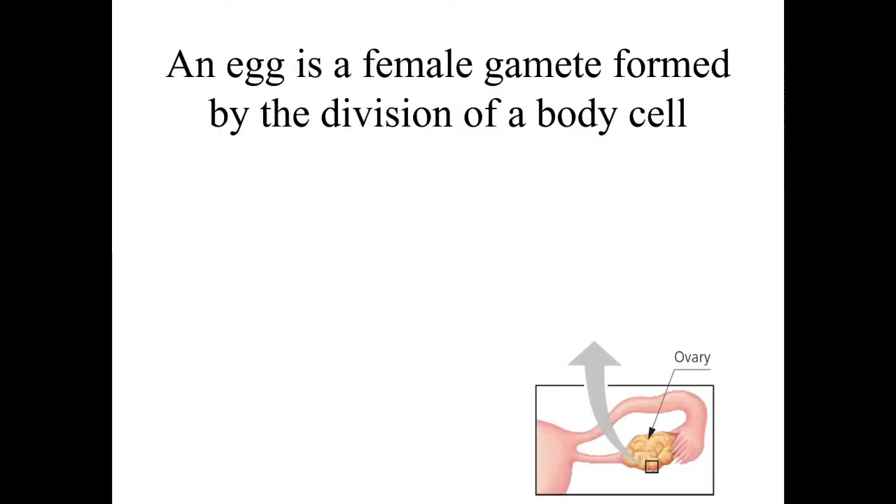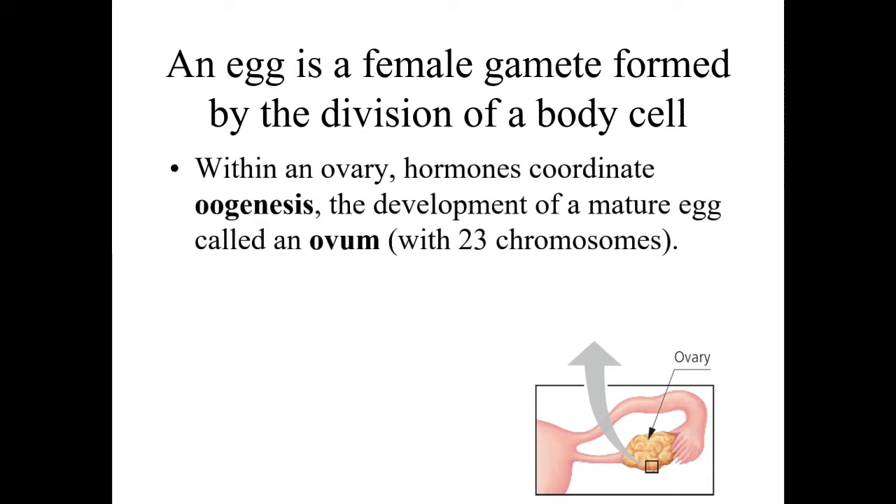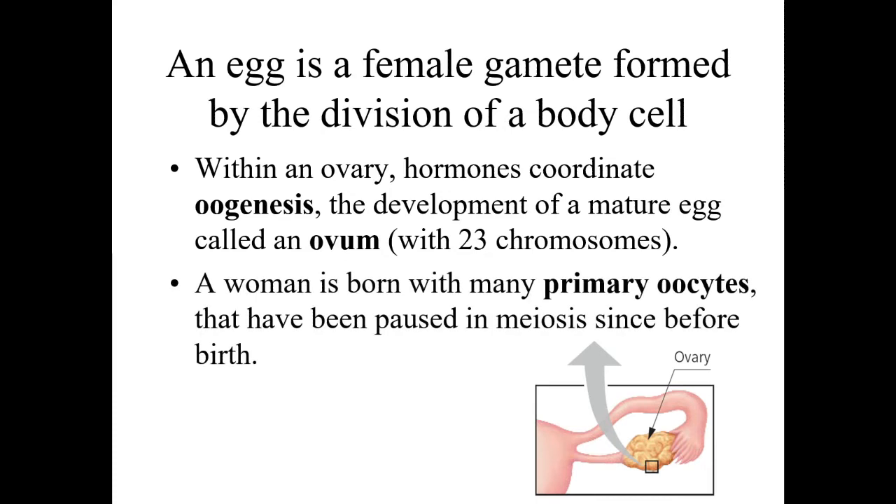The egg, or ovum, is the female gamete, made by division of a body cell inside the ovaries — a process called oogenesis. Oogenesis produces a mature egg with half the DNA, so when sperm and egg combine you have 46 chromosomes. A woman has all of her immature eggs — called primary oocytes — before she's even born. They are paused in meiosis until later on.